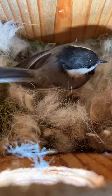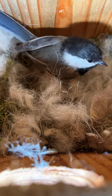So next time you're brushing your cat during the spring nesting season, consider putting it outside for all sorts of birds to use in their nests.